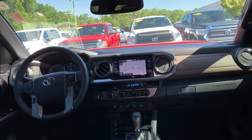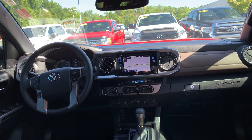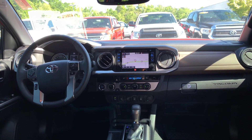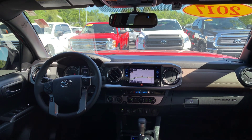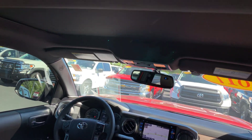Your dual climate control. You have your wireless charging, USB, sensors for your bumpers, smart key system, cruise control, your compass with your rearview mirror, and also your home link for your garage doors. You have your tilt-slide moonroof.